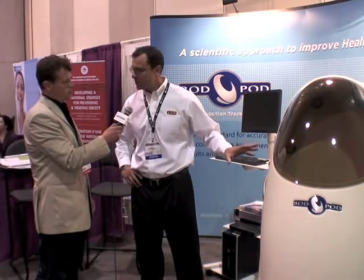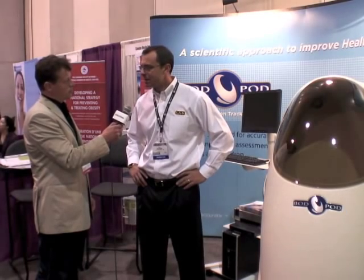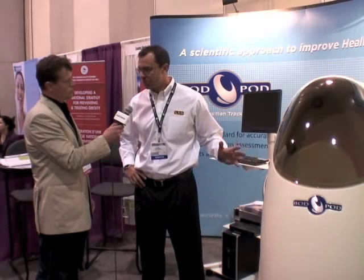The technique utilized to measure volume is called air displacement plethysmography, or ADP. We are the only ones to use this technique. It utilizes gas laws to determine body volume. We create small volume perturbations which result in changes in pressure in the chamber, which we measure, and that pressure is proportional to the volume of air in the chamber.